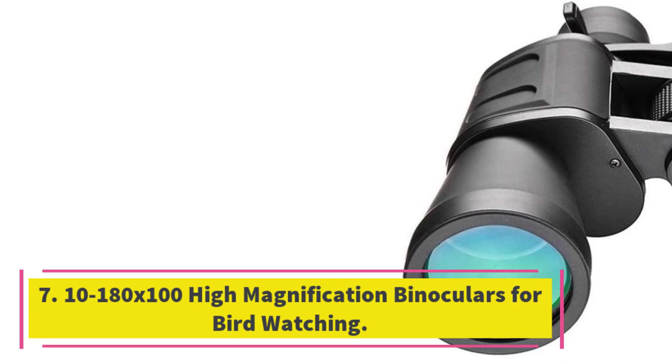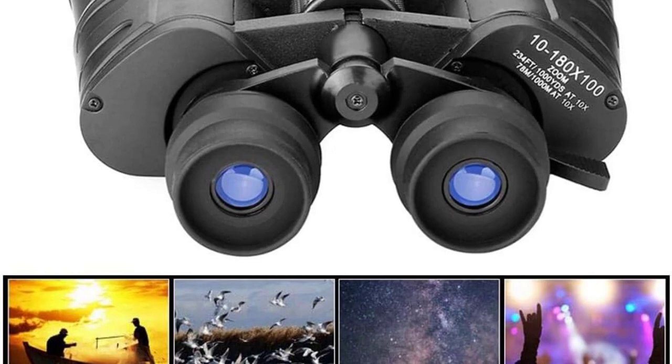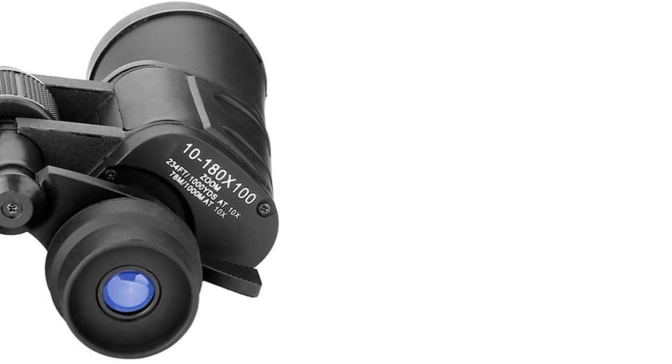Number 7: 10-180x100 High Magnification Binoculars for bird watching. These binoculars have a wide field of view, ideal for fast-moving subjects such as bird watching, sports events, and driving. Designed with multi-layer coated aspherical lenses for superior light transmission, minimal distortion, and better image quality, the durable anti-slip grip makes them perfect for outdoor activities like climbing and hiking. They are easy to adjust with the center focus knob and right eyepiece ring for different distances. The manufacturer provides excellent after-sale service.